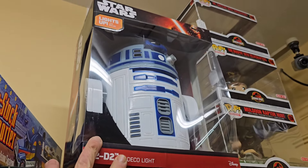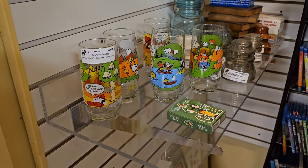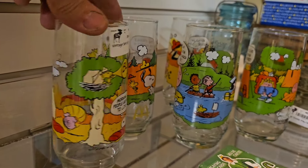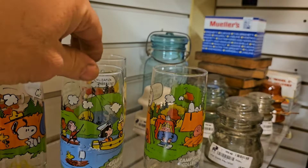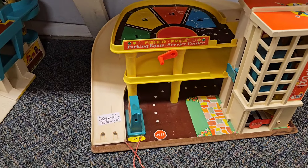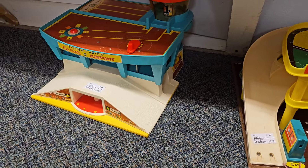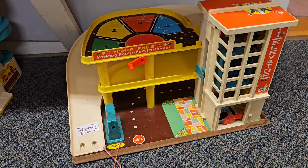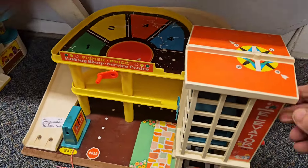Check out this R2-D2 light - so it looks like you can attach it to the wall so it looks like he's coming out of the wall. That's pretty fun. Look at these Snoopy McDonald's glasses - set of five for 60 bucks. And some vintage Little People, Fisher-Price sets. The airport for 20 bucks and 20 bucks for this - I had this too. I think this is the same one that was at Full Moon Toys and Collectibles.